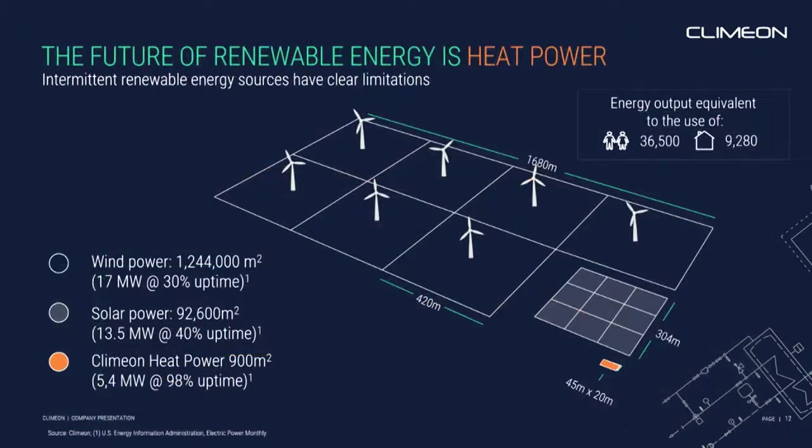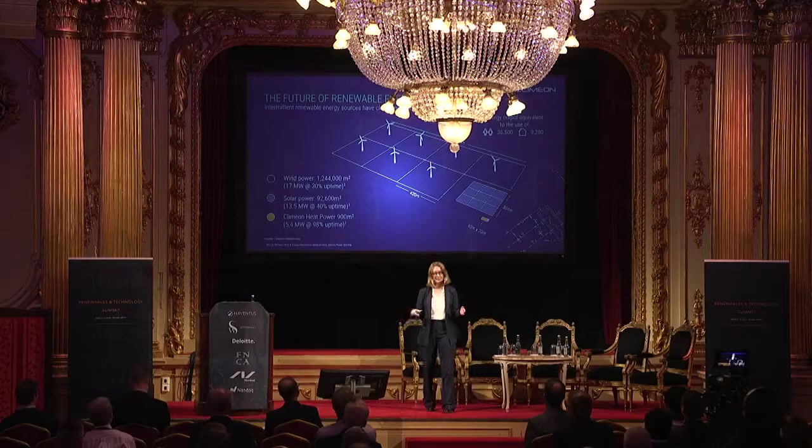Another big advantage, apart from the fact that geothermal heat power is a base load — it works 24-7. The heat in the ground is always there. It doesn't matter if it's night, if it's windy, if it's raining, it's always there.